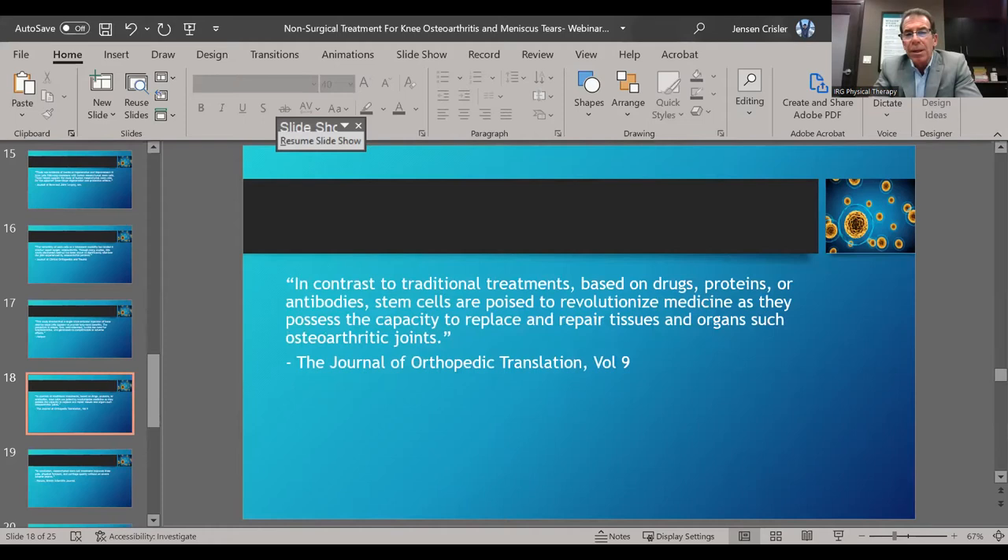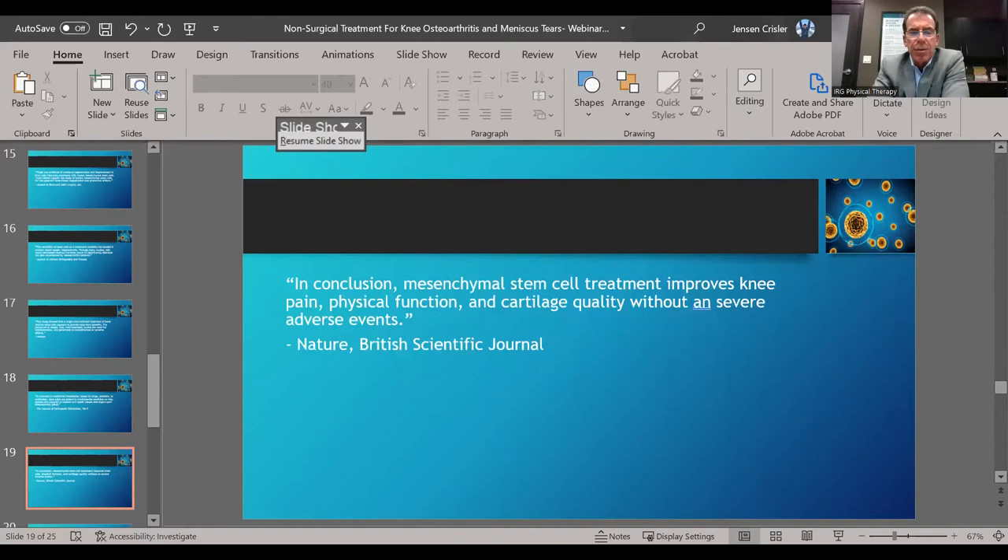From the Journal of Orthopedic Translation, Volume 9: in contrast to traditional treatments based on drugs, proteins, or antibodies, stem cells are poised to revolutionize medicine as they possess the capacity to replace and repair tissues and organs such as osteoarthritic joints. From Nature, the British Scientific Journal: mesenchymal stem cell treatment improves knee pain, physical function, and cartilage quality without any severe adverse events.